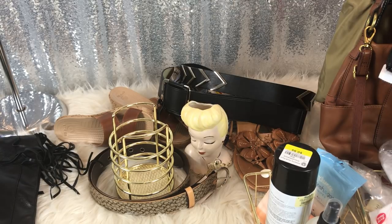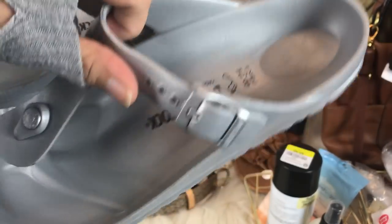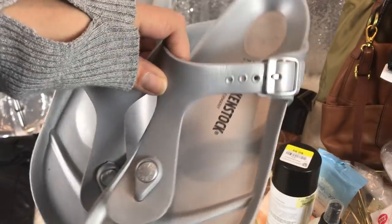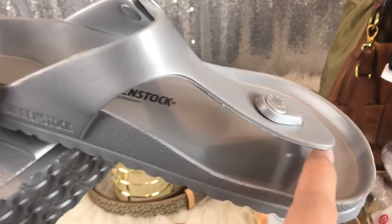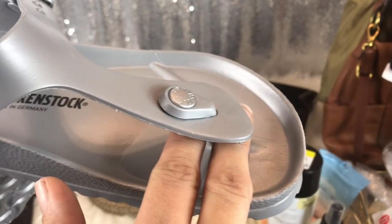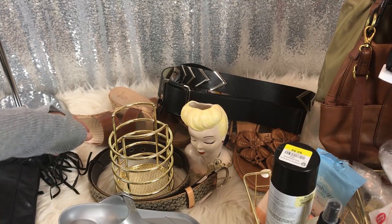I bought these with a pair of sneakers. I paid $6 from a garage sale for these — they're brand new Birkenstocks. I also bought a pair of sneakers from her at the same time. I tried these on and I don't like how far the strap comes to your toes — I like it right between my toes, but this is more like between the tips of your toes. I'm not comfortable with that.